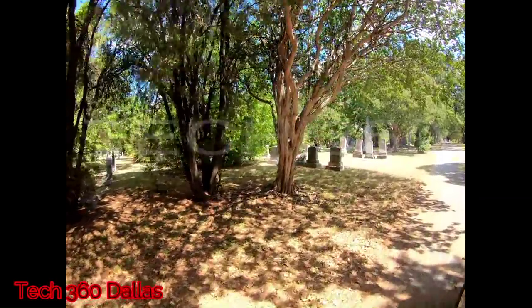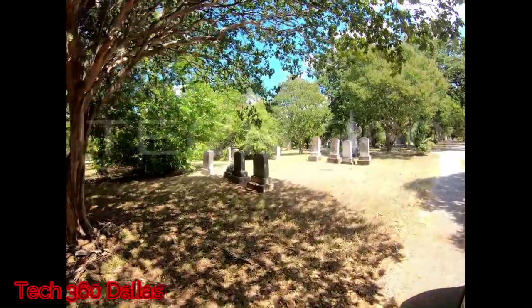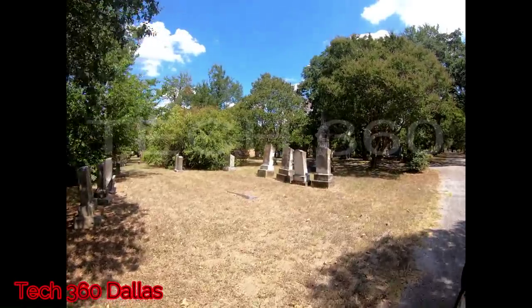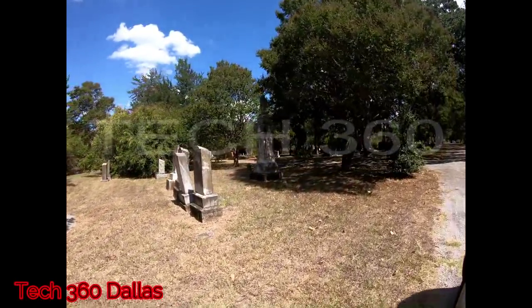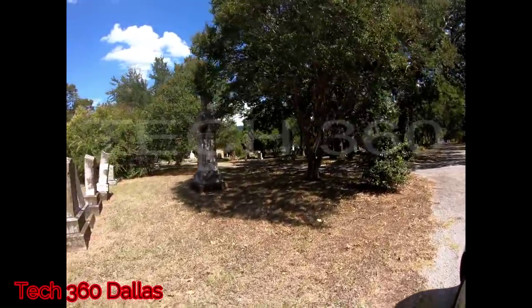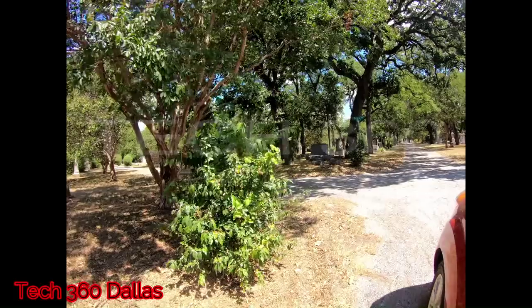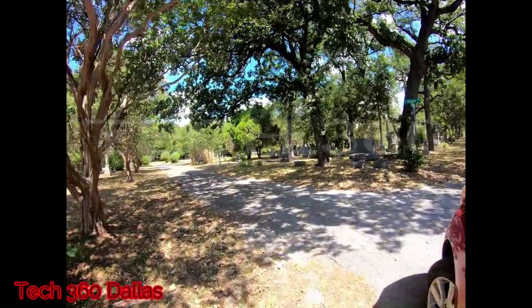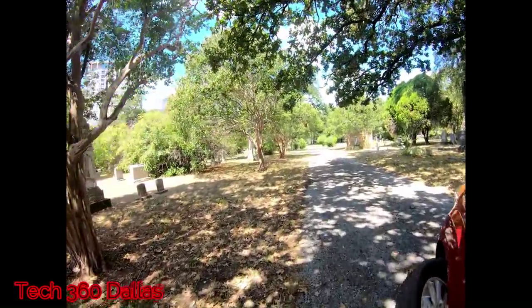This cemetery is very old, it's got a lot of history behind it — very beautiful, very big cemetery. This place pretty much has anybody that was anybody, early 1900s and before. I mean, congressmen, thousands of Confederate soldiers, rangers, bounty hunters — anybody that was a badass, 1900s and prior, they are here.